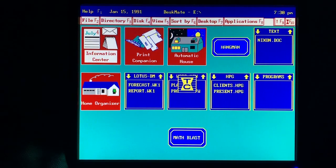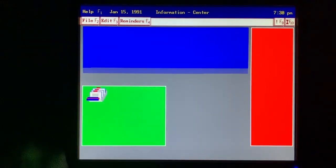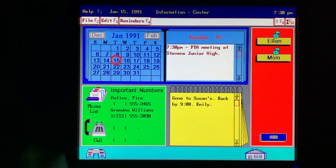A teenager's life can get pretty hectic. Mom and Dad like me to let them know where I am and what time I'll be home. So I always leave a quick message for them with the information center so they won't worry about me.